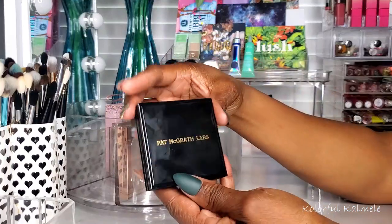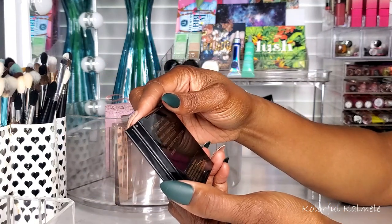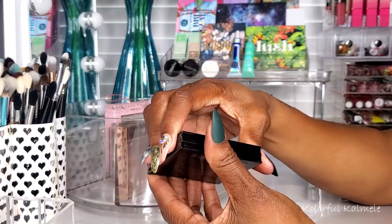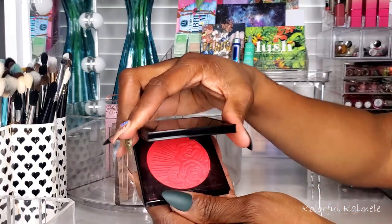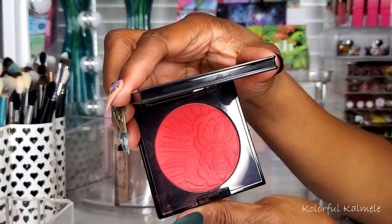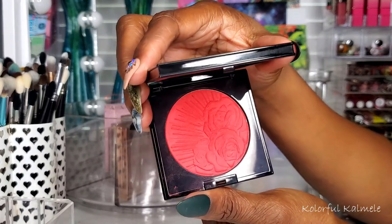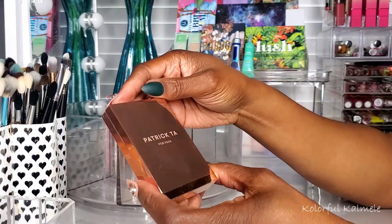This Pat McGrath blush in Electric Bloom — these cases are so hard to open, it's so annoying. But look at it — beautiful. If you have this you already know. The color looks amazing and I love it to death.